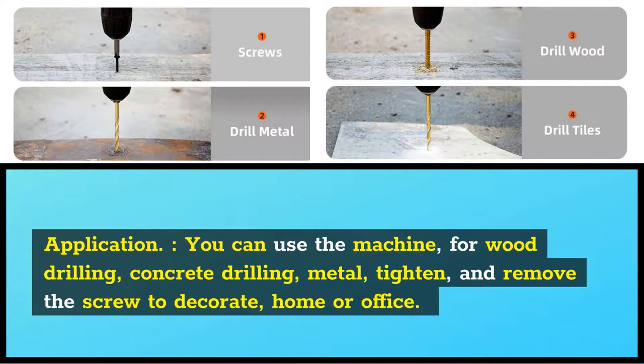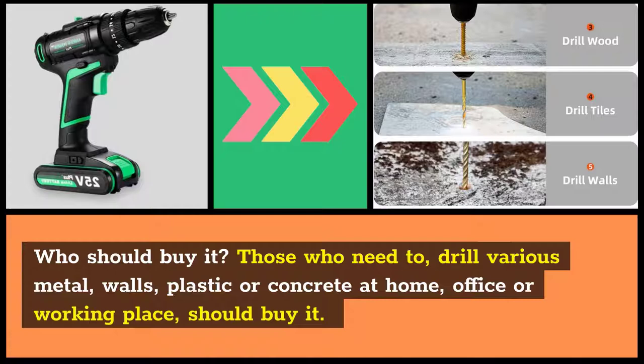Application: You can use the machine for wood drilling, concrete drilling, metal, tightening, and removing screws to decorate your home or office. Who should buy it? Those who need to drill various metals, walls, plastic, or concrete at home, office, or working place should buy it.